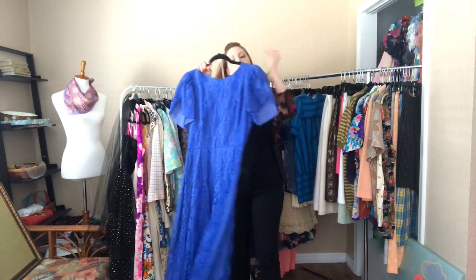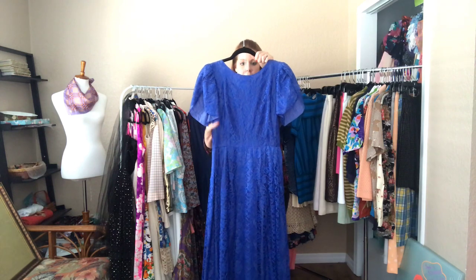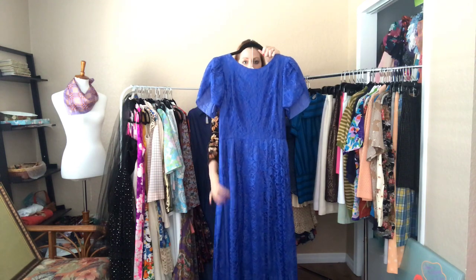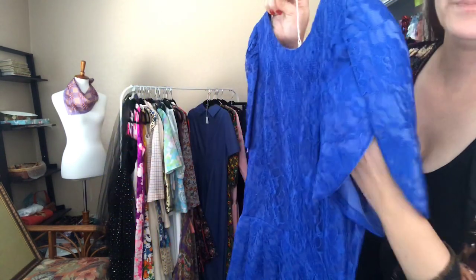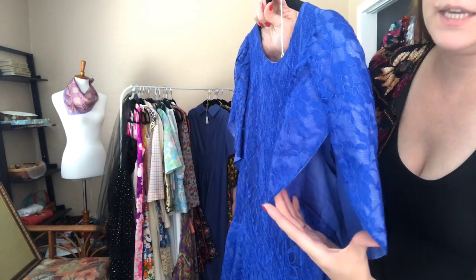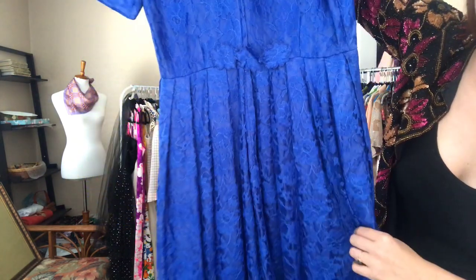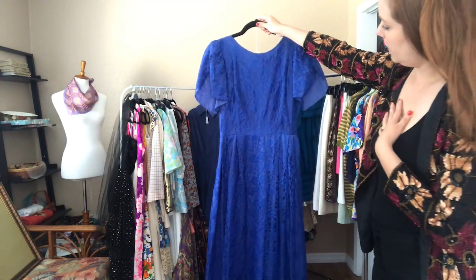And then this vibrant blue lace formal dress — it is a 36 bust, 28 waist, and open hip. This hits me almost to the floor, so it is a longer gown. Love these sleeves — zipper in the back. Just so beautiful.